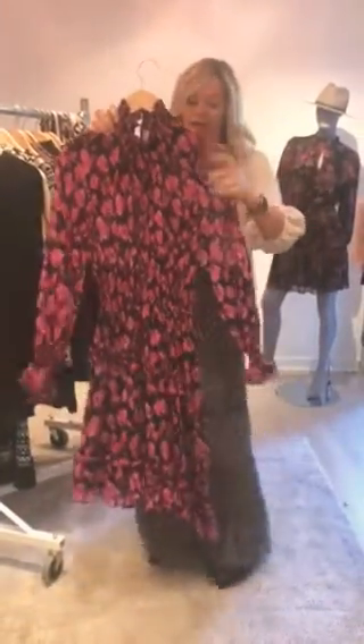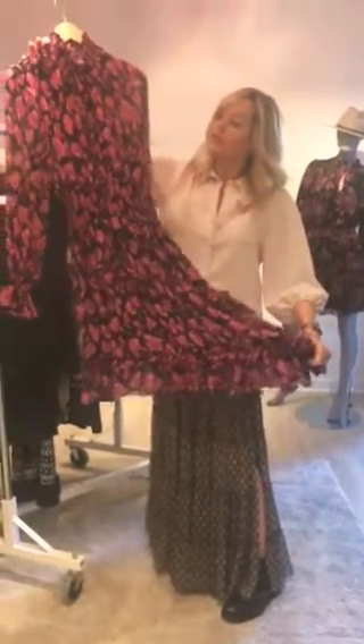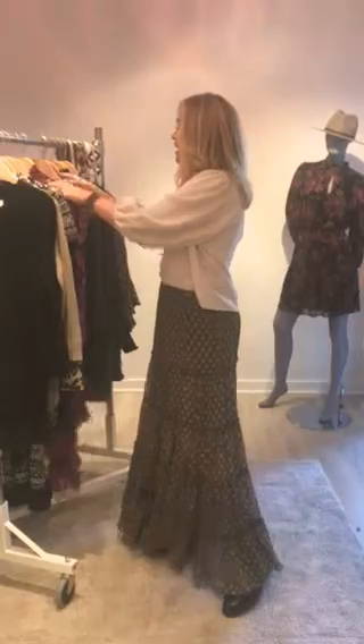Always, always our Misa dresses — we love them. This is a beautiful print with a little asymmetrical hem, which I think is great. I love the pink, and of course it's got black in there, which means it goes with everything.